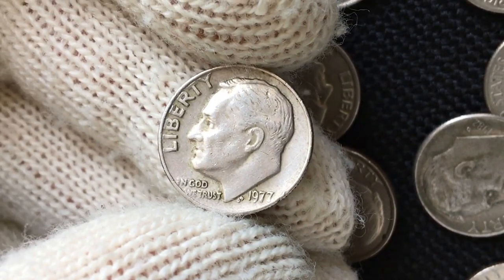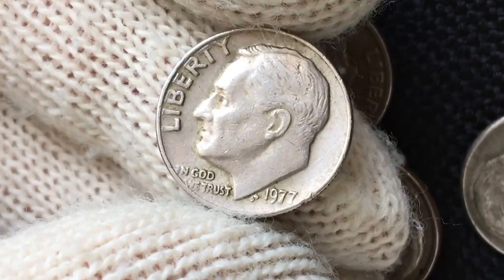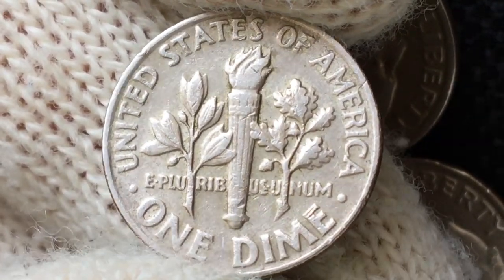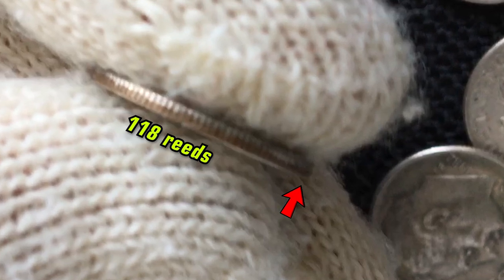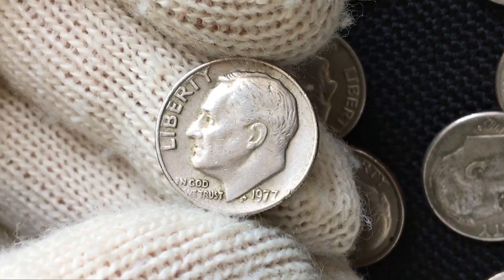Hey guys, this is a 1977 Roosevelt dime from a coin collection — a coin in fine condition struck on a copper-nickel clad planchet. It weighs 2.26 grams, has a diameter of 17.9 millimeters, an edge with 118 reeds, and is 1.35 millimeters thick.